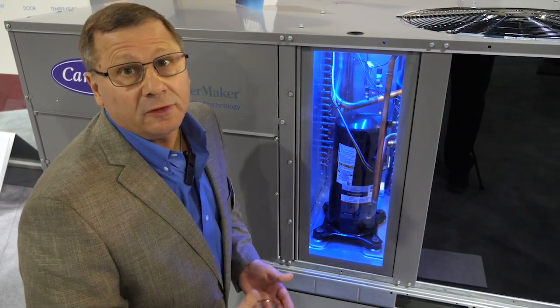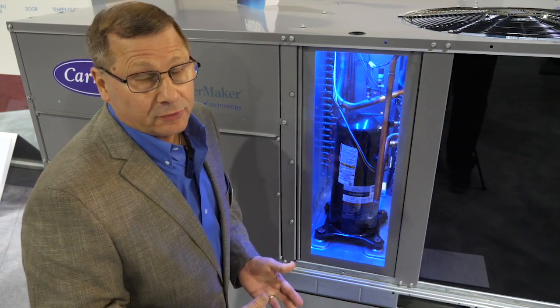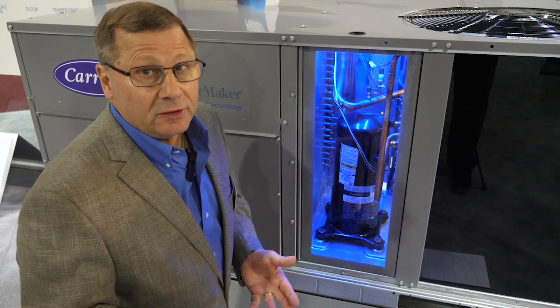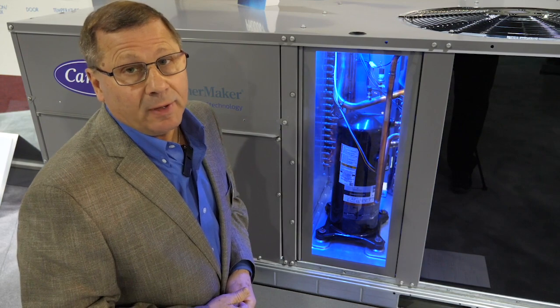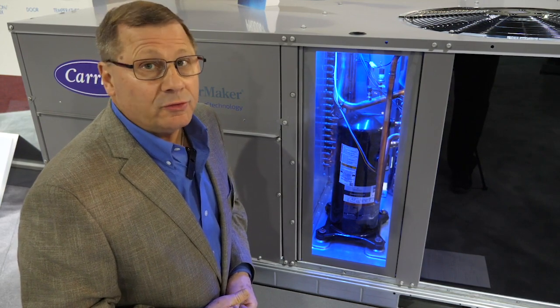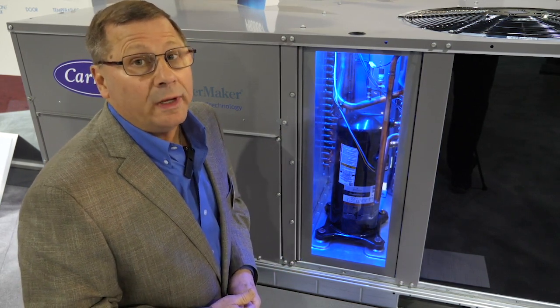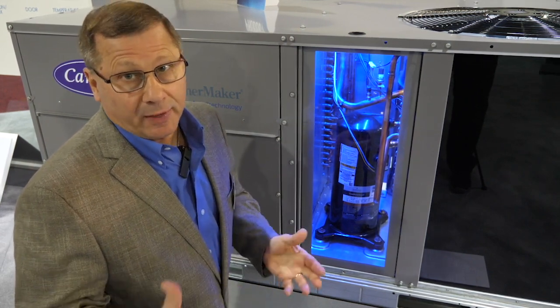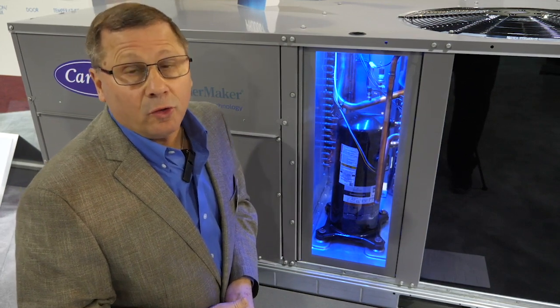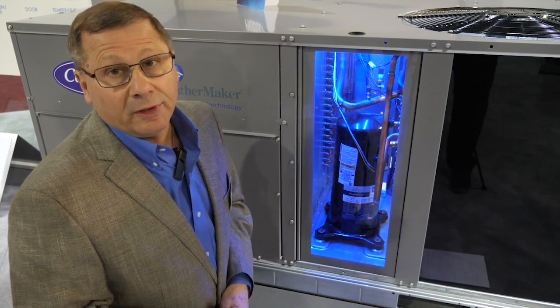The first feature we want to go through is the compression strategies we've used with this new model. We're using scroll compressors, but we've changed it up. We're using single-stage and two-stage compression with these new models. On the standard-efficient models up to five-ton, we're using a fixed or single-stage scroll. On the six-ton standard efficiency and the high-efficiency 16-SEER models, we have gone to two-stage compression control, which means better efficiencies and better comfort. All the scrolls are fully protected and they are also tested rigorously within our testing labs.